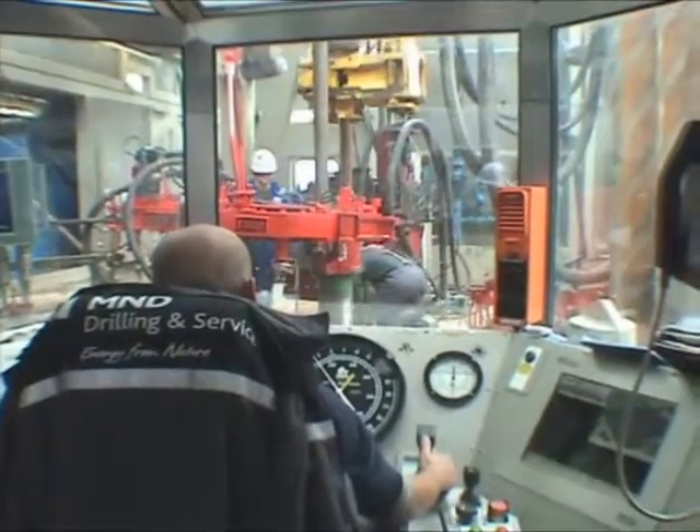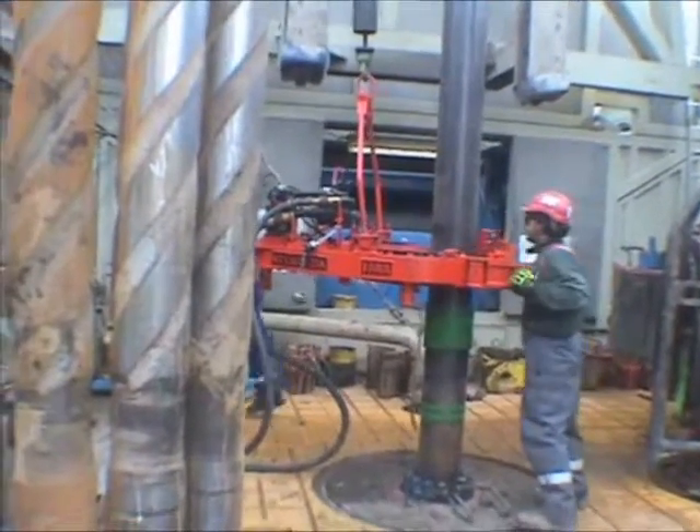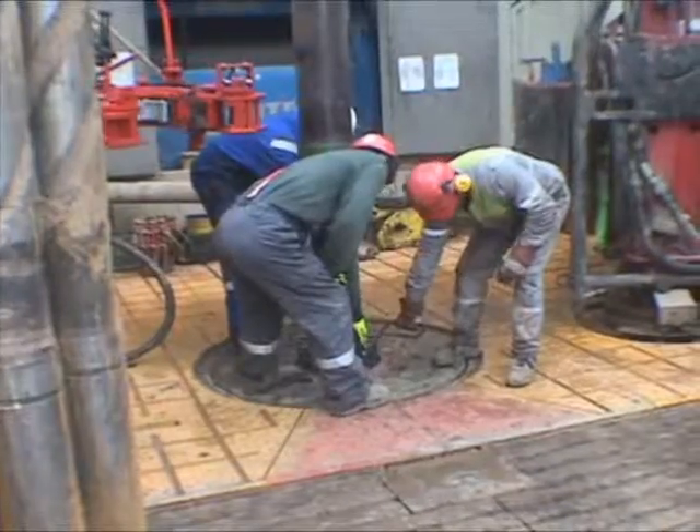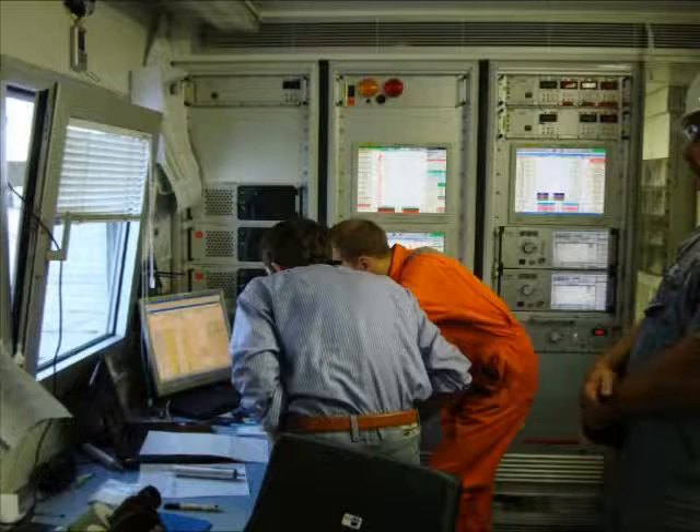Rig operations have been completed with minimal lost time, no safety incidents, and no environmental issues. Once the data has been collected and the hole safely cased, the drilling rig is released.